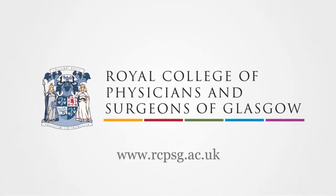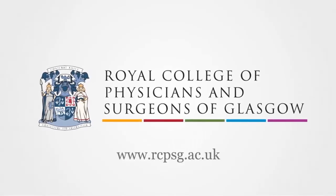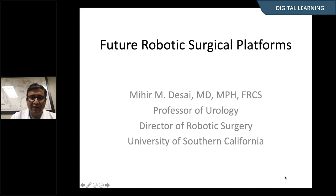As Abhay mentioned, I'm a urologist. I work at the University of Southern California, and my primary clinical interest is in robotic surgery for urologic oncologic operations, mainly bladder, kidney, and prostate cancer.